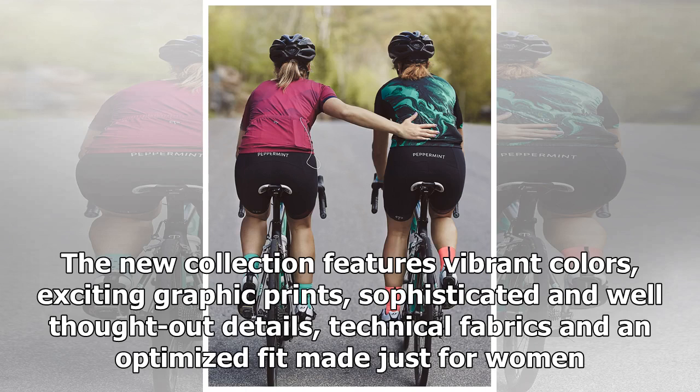The new collection features vibrant colors, exciting graphic prints, sophisticated and well-thought-out details, technical fabrics, and an optimized fit made just for women.